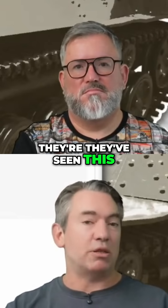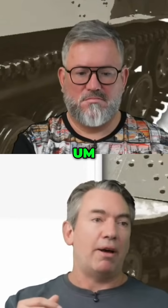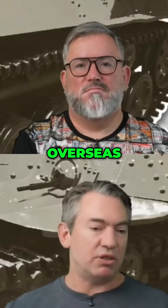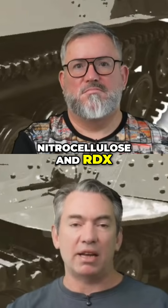They've seen this issue for themselves and are looking to build their own process whereby they're no longer reliant upon overseas production of TNT, nitrocellulose, and RDX.